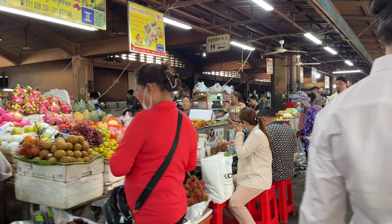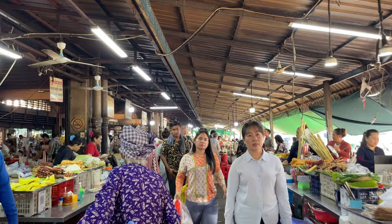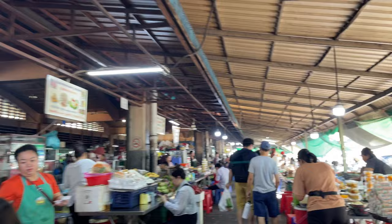You'll see mostly locals here but there's certainly a lot of tourists because this is kind of the place to come. I like to bring my groups here. I'm here in advance of a trip, so I'm just doing a little scouting and having lunch.